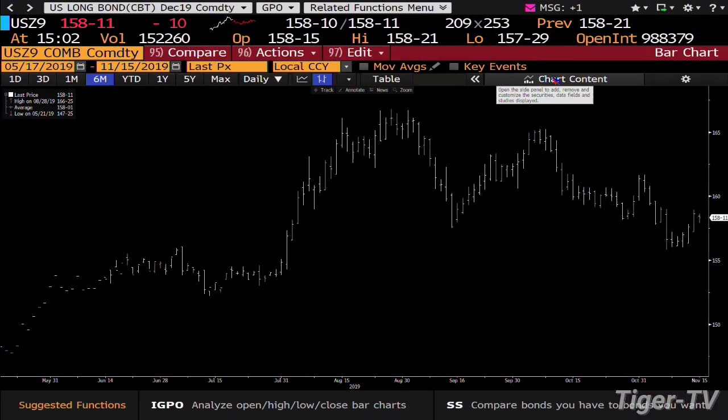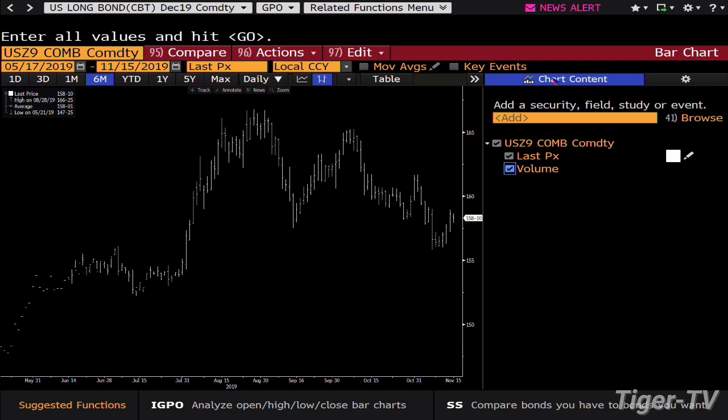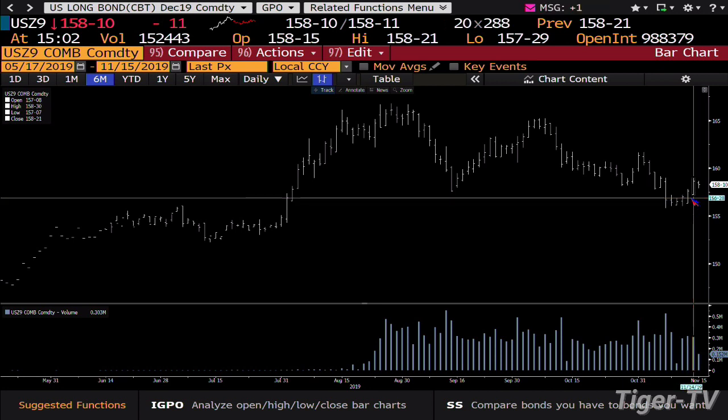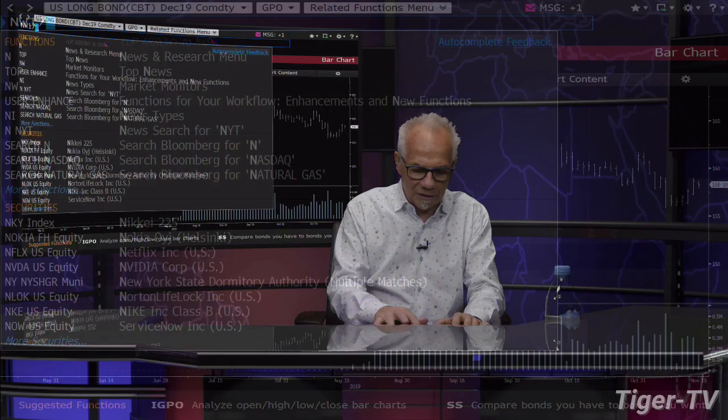We go to the 30-year and take a look — same type of setup. The 30-year is down 10 ticks right now, trading at 158.10. At that level, you're going to see that, number one, we got back inside the higher range; number two, we had gone higher Wednesday and Thursday with big volume. You're pulling back today — higher price, lower yield coming from us.